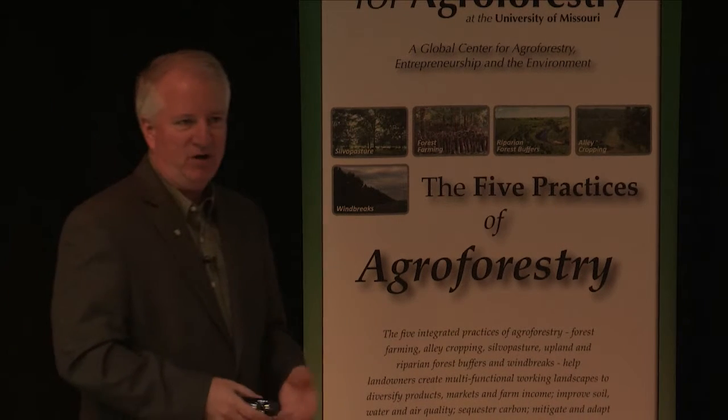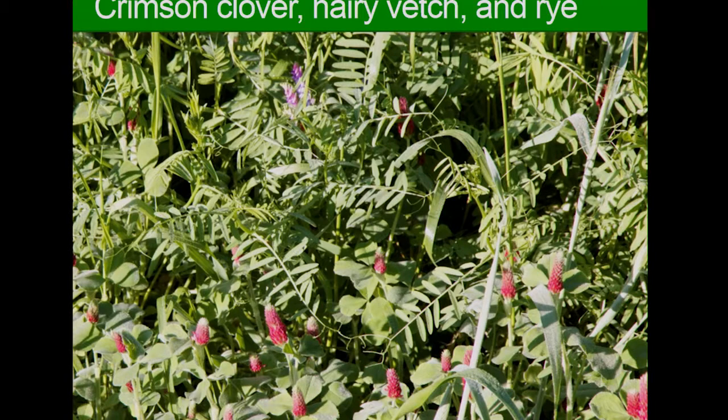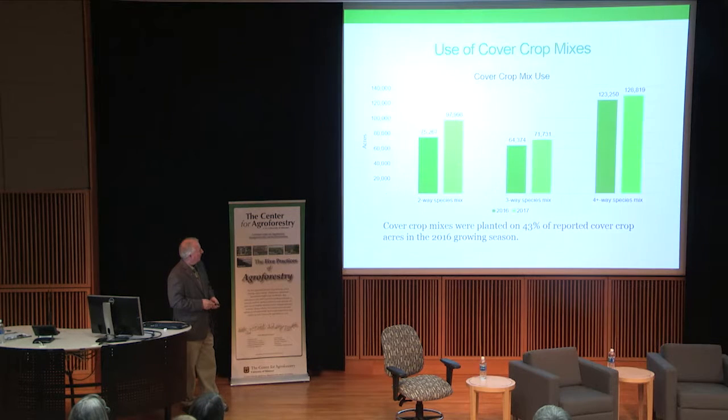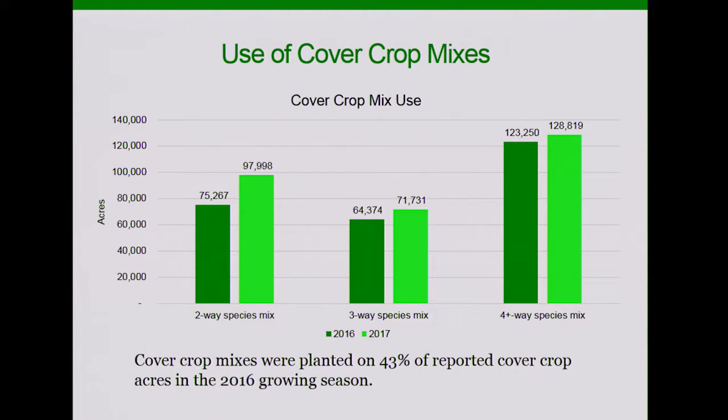We're seeing farmers use more mixes of cover crops. As was mentioned earlier, biodiversity above ground equals biodiversity below ground. This is a mix of hairy vetch — you can see a few purple flowers — crimson clover, and some cereal rye. Farmers say they're using a variety of mixes: some use two-way mixes, others three-way mixes, and the most popular is using four or more species. We heard Josh Payne talk earlier about planting a multi-way blend after wheat — maybe 8, 10, or 12 species of cover crops. That has its pros and cons, but definitely for soil health it's a good thing.